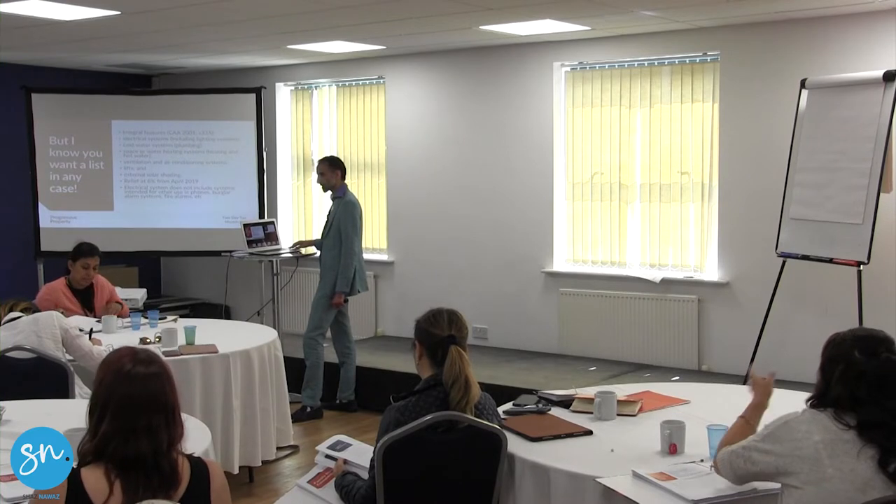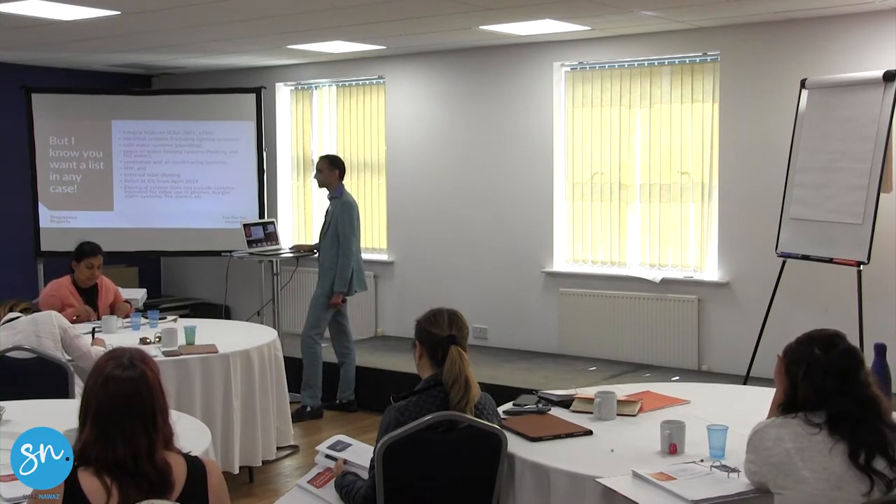Do you still have to agree with the seller beforehand for integral features? No, this one you don't have to.